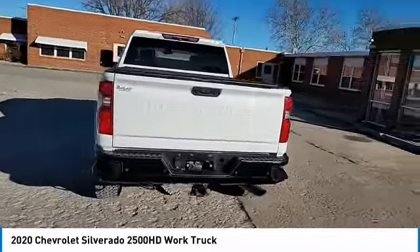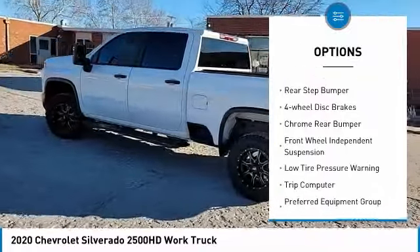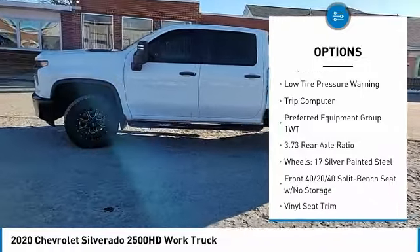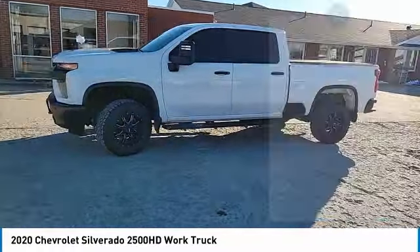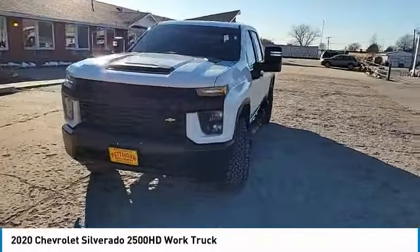Here are some of this vehicle's great options: electronic stability control, brake assist, traction control, remote keyless entry, rear step bumper, four-wheel disc brakes, chrome rear bumper, front wheel independent suspension, low tire pressure warning, and trip computer.